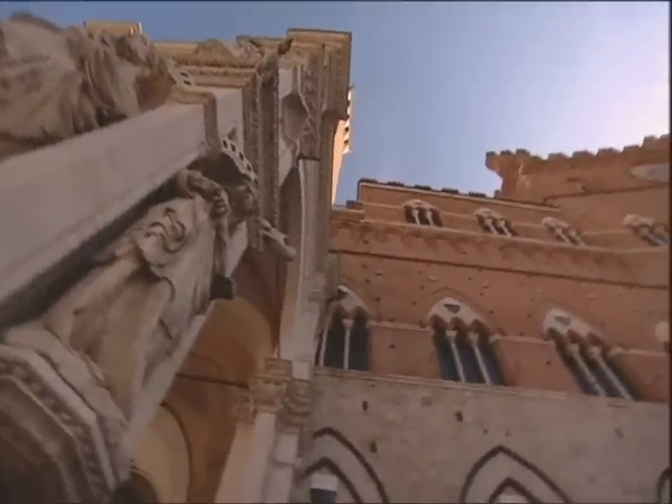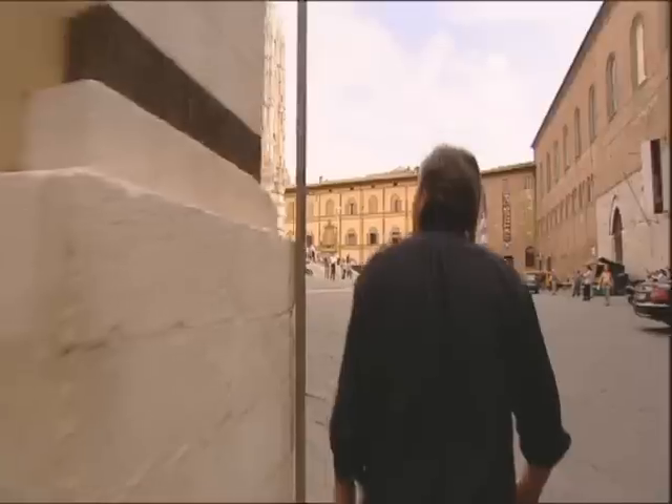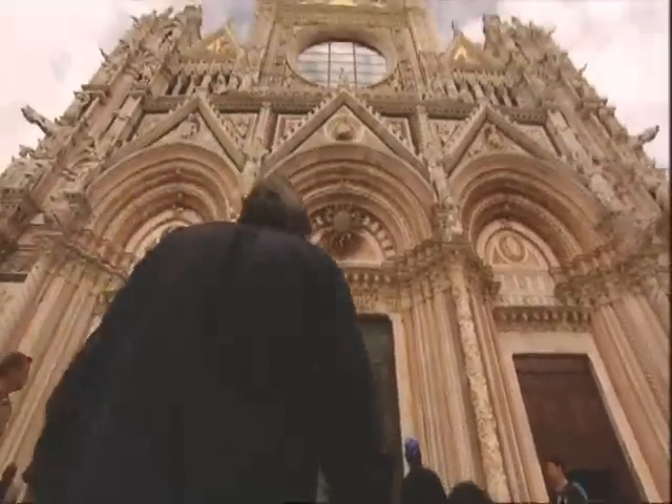Siena does have some well-known renaissance spaces, such as the Piccolomini Library and the Cathedral, built in honour of its very own Pope, Pius II, a true renaissance visionary.